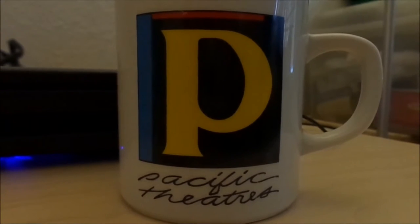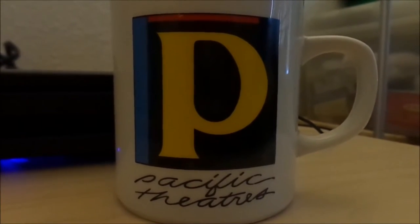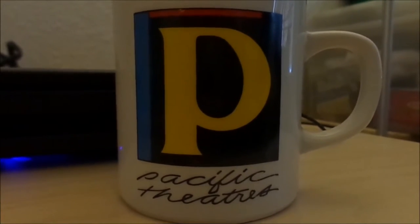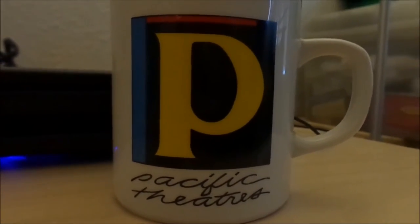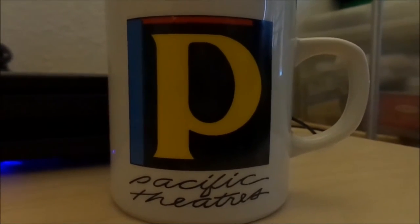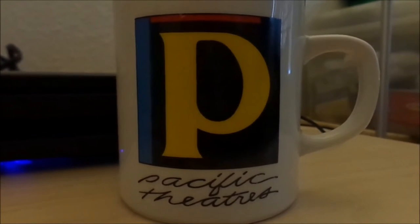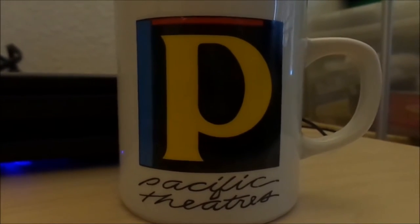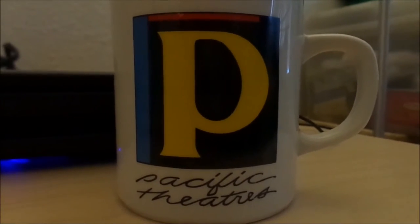It also had all the other trailers to go with it, such as feature presentation, scenes of coming attractions, and all that — you name it. And the other one — I probably remember a little bit of it, but not as much — but it did have the line 'People Pleasing People.' That was their slogan.